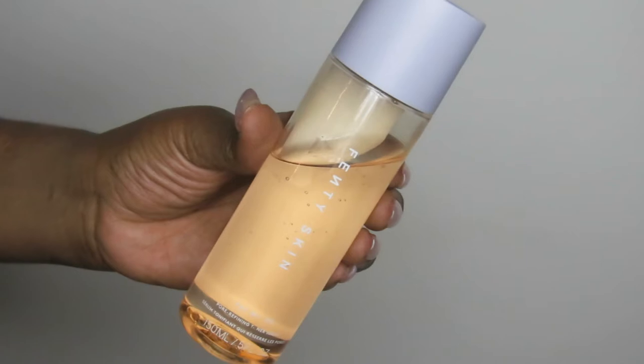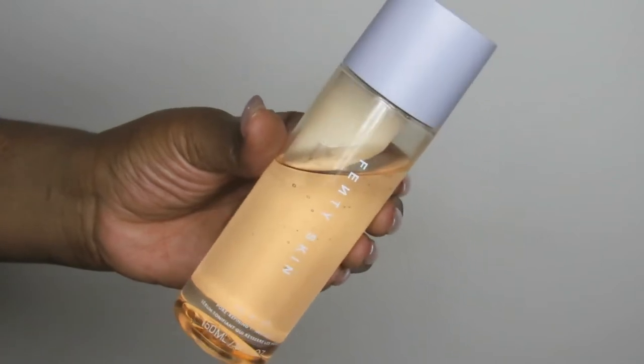I recently did a haul and I showed you guys this Fenty toner. I fell in love with it when I grabbed the deluxe sample a few weeks ago and then I just had to grab this. I love love love this toner. It's so good at soothing the skin, reducing your pores, and calming the skin especially during breakouts or that time of the month. I stand for this product. I love it so much and it's currently one of my faves.